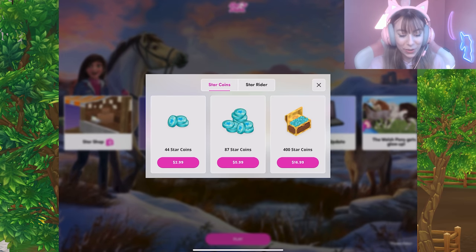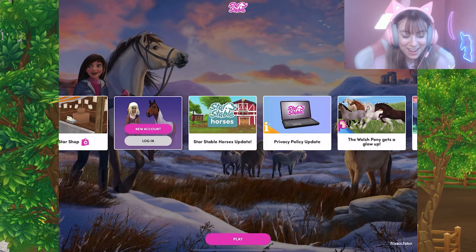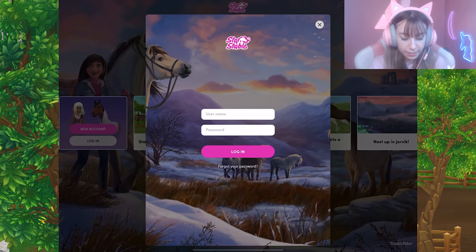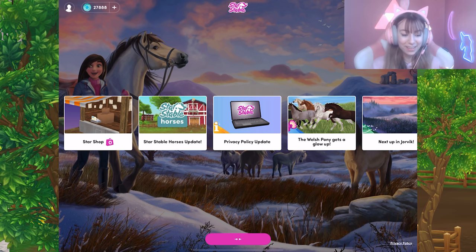They really updated how star coins look on mobile — I didn't even realize that. Maybe we'll be seeing that in game soon. It looks like I can log in, so I'm going to do that real quick.